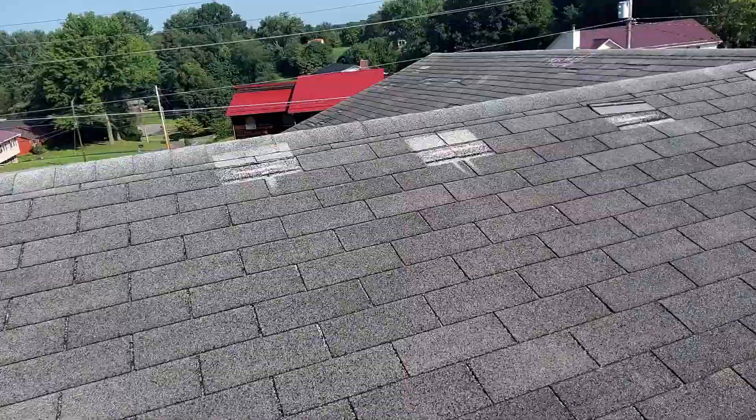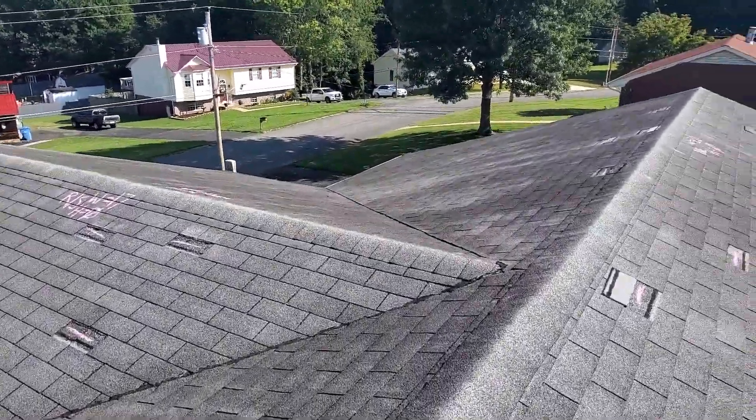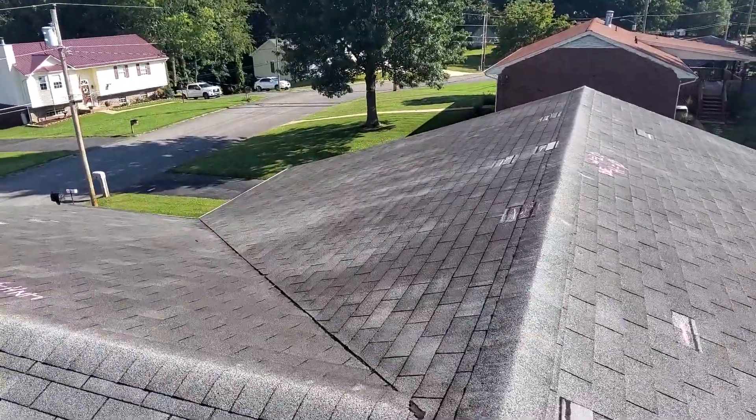Again, we are at the Ivins residence. There is no hail damage to this roof. We do have wind damaged shingles, and that is everything that is on this roof.